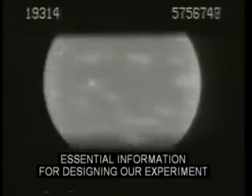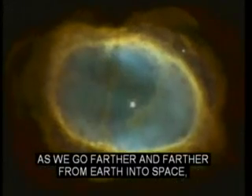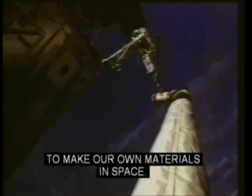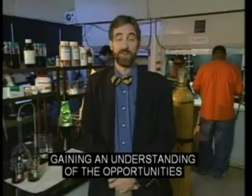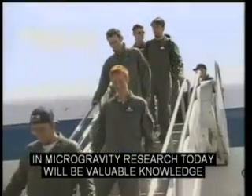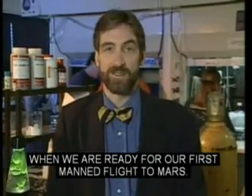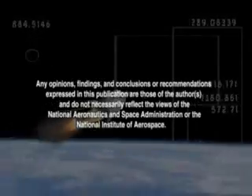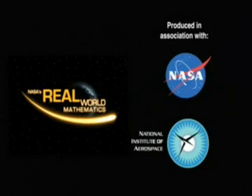The graph also tells us how much the volume changes as we heat the liquids — essential information for designing our experiment on the International Space Station. As we go farther and farther from Earth into space, we're going to be required eventually to make our own materials in space. Foams are just one of the things we need to look at. Gaining an understanding of the opportunities of microgravity research today will be valuable knowledge for you, young researchers of tomorrow, when we are ready for our first manned flight to Mars.